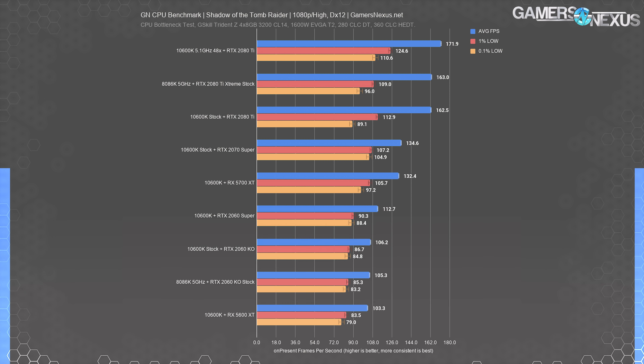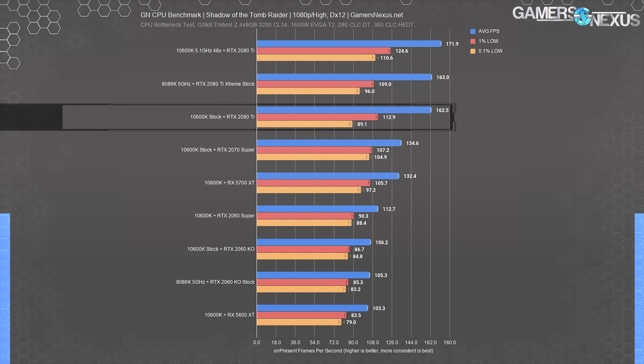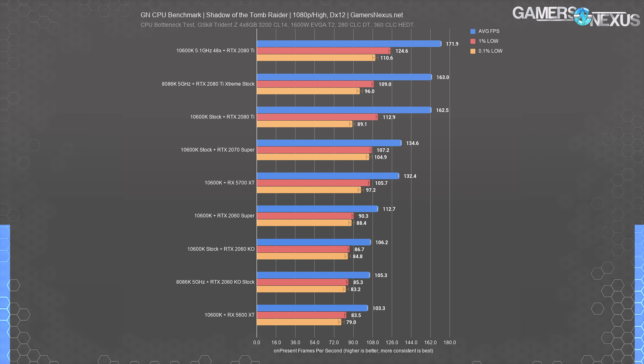Shadow of the Tomb Raider at 1080p high has the 10600K maxing out at 172 FPS average with the CPU and cache ratio overclock, a lead over the stock 10600K at 163 FPS average of about 5.8%. That's a measurable, repeatable difference showing the 10600K is limiting the 2080 Ti even with higher graphics settings at 1080p. For stock results, the 10600K and 2080 Ti ends up close to the 8086K 5 GHz result. The 10600K is able to fully leverage the 2070 Super and everything below it, including a 2080 Super.